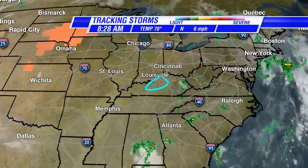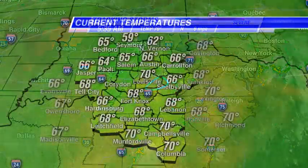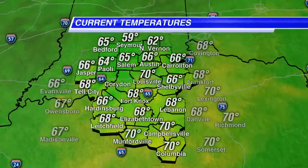Temperatures are in the 60s and near 70 on the Kentucky side of the river where we've got the clouds — that helps to insulate things. On the Indiana side, where they've had a little more clear sky overnight, that's allowed things to drop into the 60s, the lower 60s in some places, with 62 now in North Vernon as of this recording.